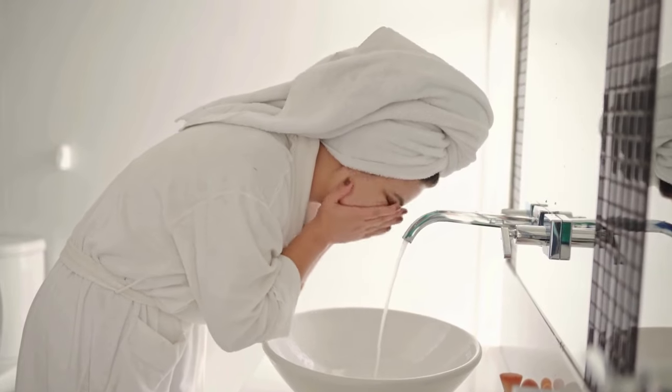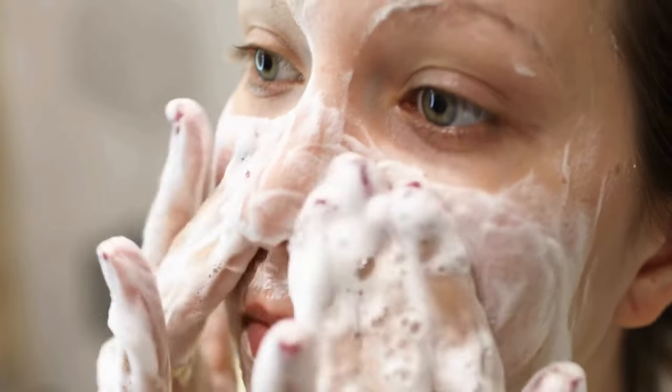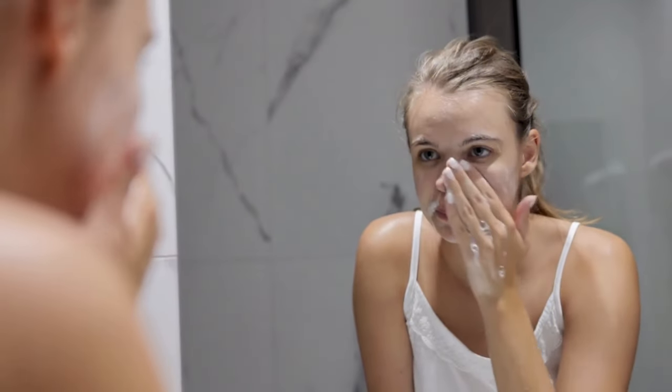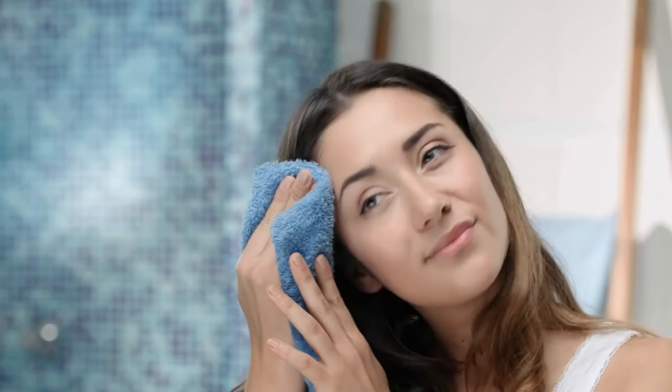Upon waking, remove the castor oil using a damp towel. Splash your face with cold water multiple times to help shrink your pores. Pat your skin dry and use a facial cleanser to eliminate any residual castor oil. For optimal outcomes, repeat these steps daily for 10 to 14 days. To prevent acne, incorporate this regimen into your routine a few times per week.